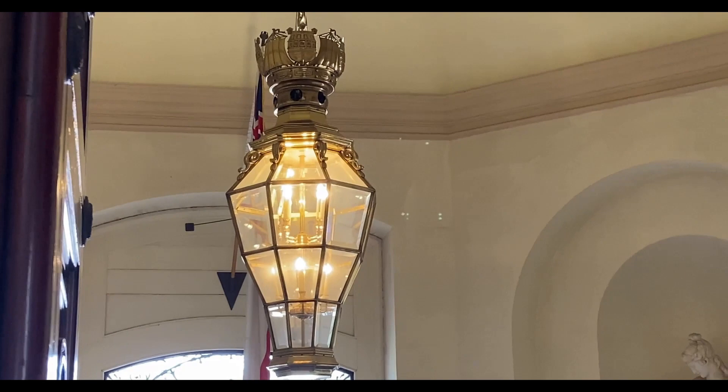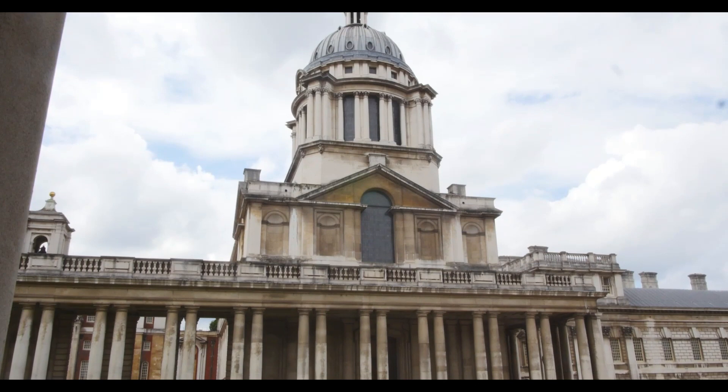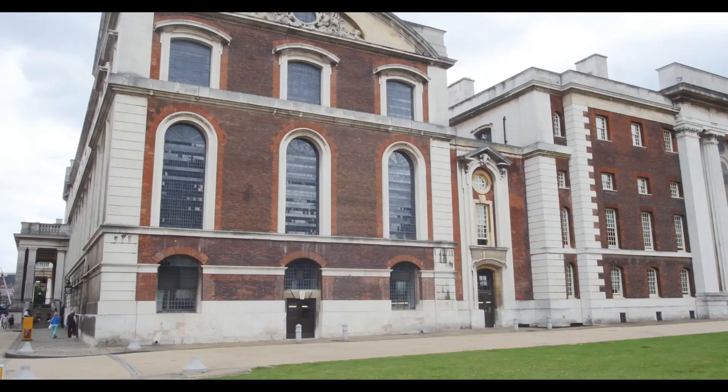We've just visited the Chapel of St Peter and Paul — we'd never been in this building before and it was fantastic, definitely come and visit. The Royal Naval buildings also house the Trinity Laban Conservatoire of Music and Dance.